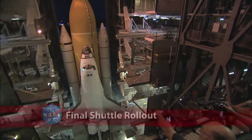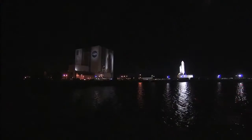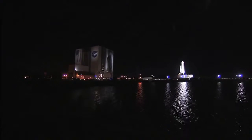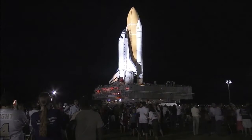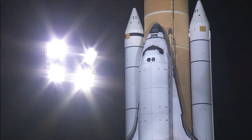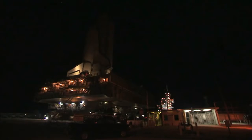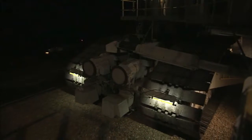The final rollout of the Space Shuttle program has brought Atlantis from the Vehicle Assembly Building to Launch Pad 39A at the Kennedy Space Center for the liftoff of STS-135. Mated to its external tank and solid rocket boosters, the orbiter traveled the 3.4 miles atop a crawler transporter at a top speed of less than a mile an hour.